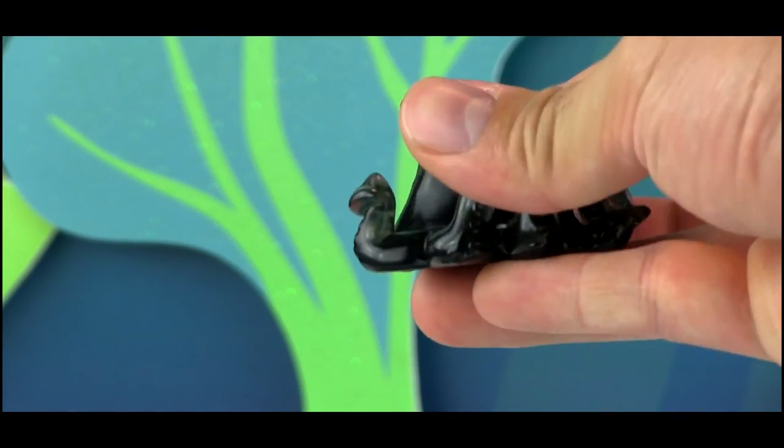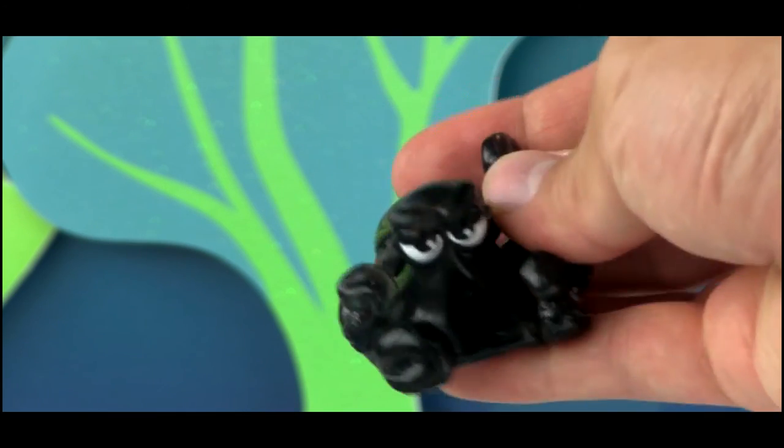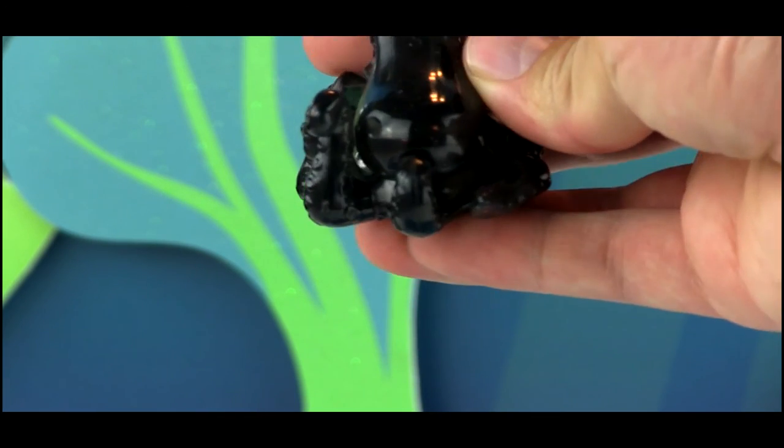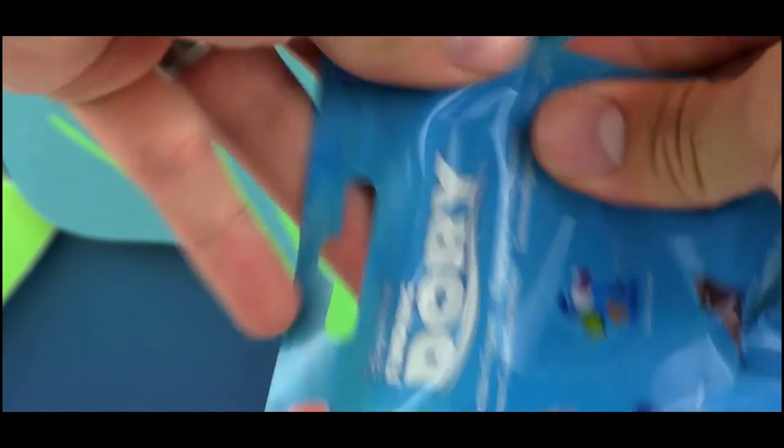Oh, this one is one of my favorites — this is black Hank, a camouflaged Hank. I don't remember exactly when he camouflaged black in the film; maybe it's when he inked in the touch pool. Either way, this one is so cool, and he's kind of translucent as well — that is a really cool little detail they did.